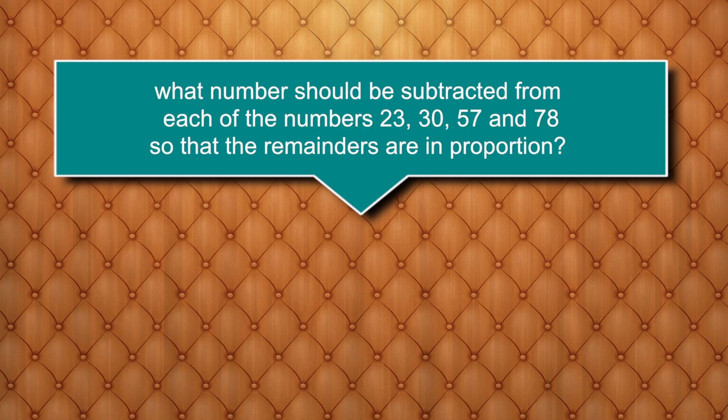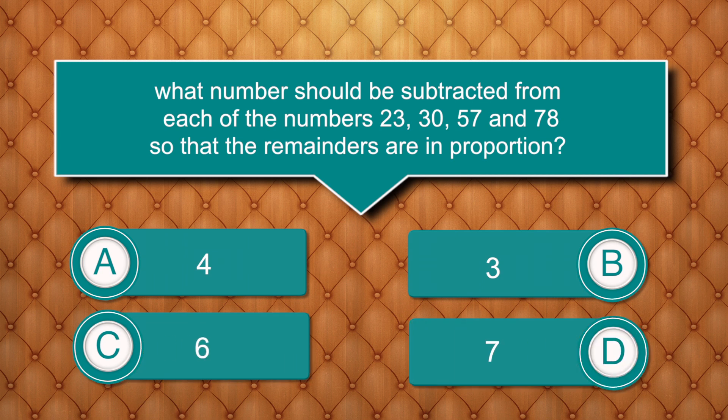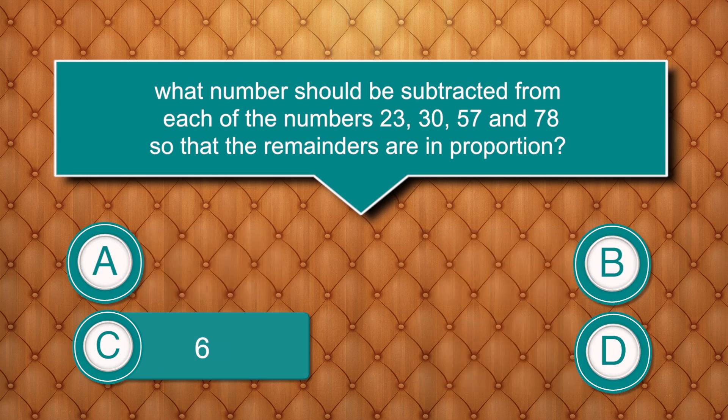What number should be subtracted from each of the numbers 23, 30, 57, and 78 so that the remainders are in proportion? Options are: 4, 3, 6, 7. Answer is 6.